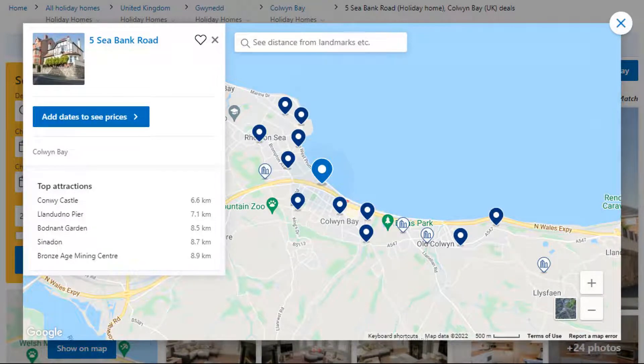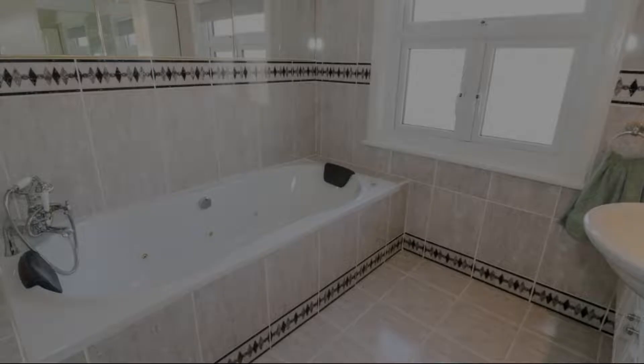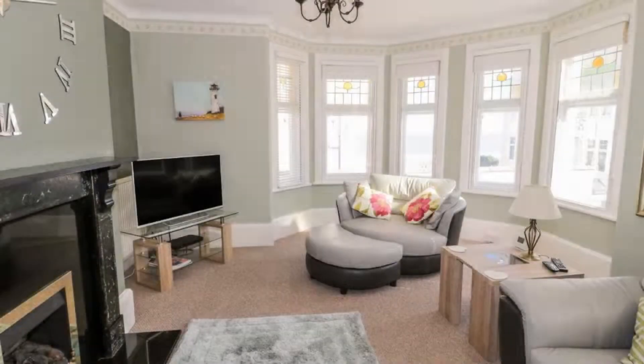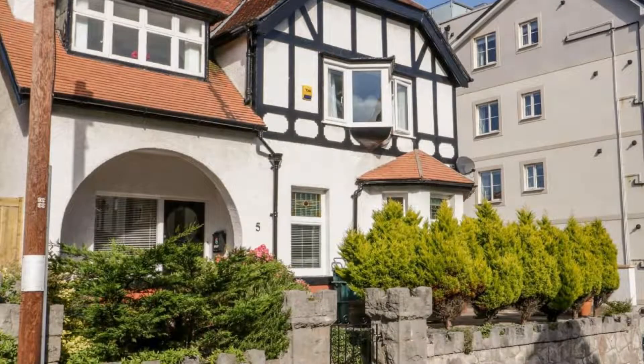Number 4. The location of the property is attractive and the guests love walking around the neighborhood. Check-in time is 4:30 pm and checkout time is 10 am. Guests are required to show a photo ID and credit card at check-in. Pets are not allowed in this property.